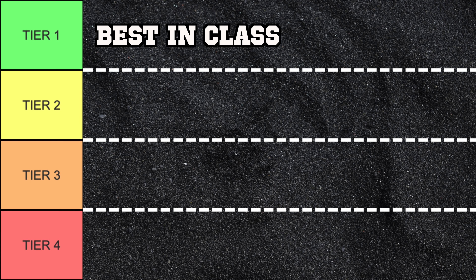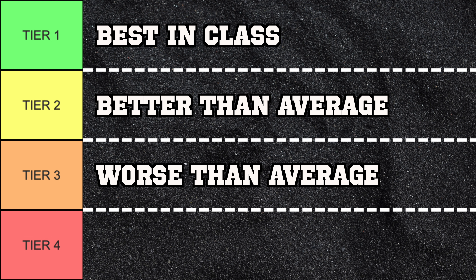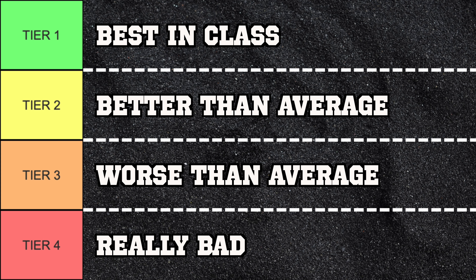Tier one is the top ranking, meaning it's best in class. Tier two means it's better than average. Tier three means it's worse than average, and tier four means it's just really bad. Ranking each of these apps by category should help you make a better decision for yourself, since you may find some categories more important than others. Make sure to stay to the end of the video to get my overall recommendations on which mobility app I suggest.